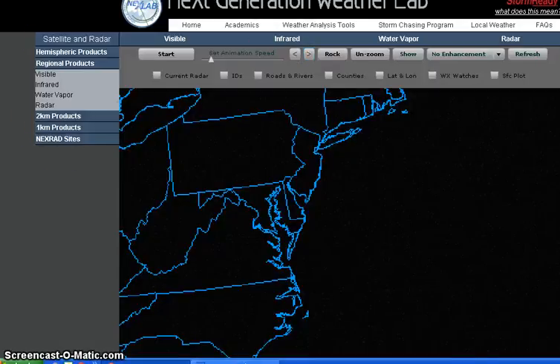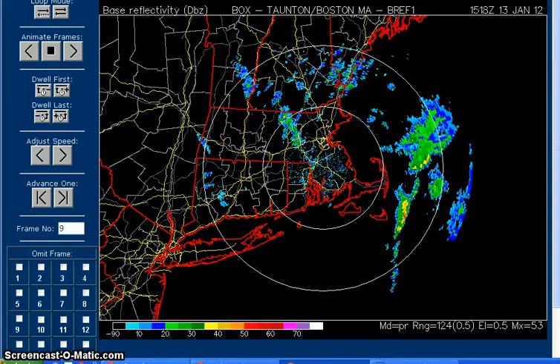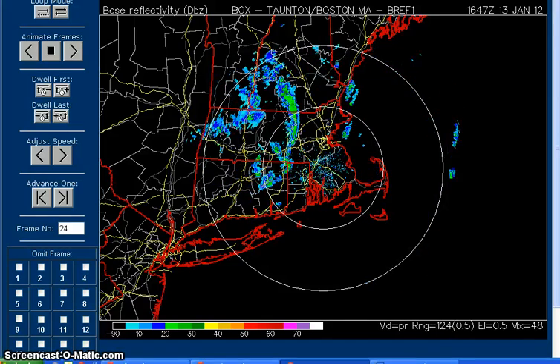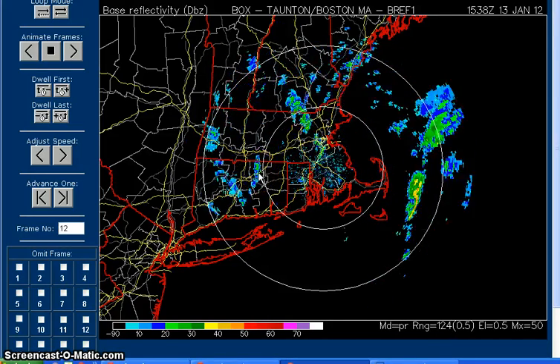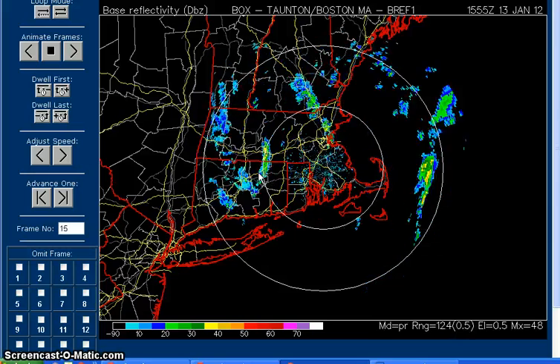Let me just show you that. This is the next radar site out of Boston. And again, it shows really clearly that finger there that came through and dropped hail on us. It's gone through.